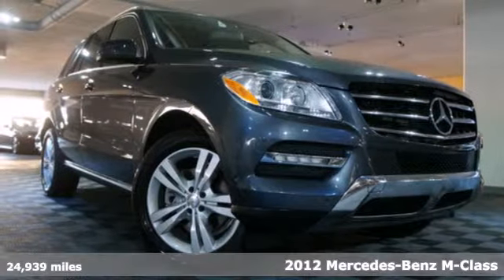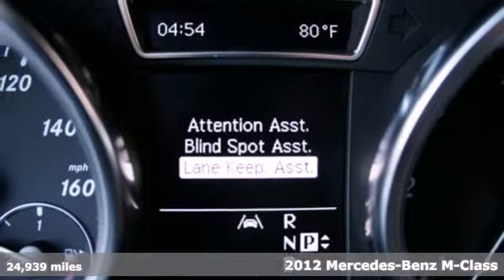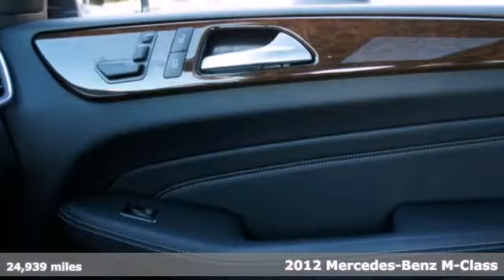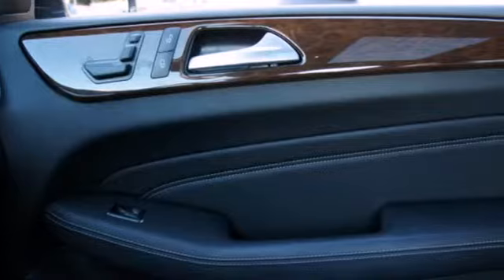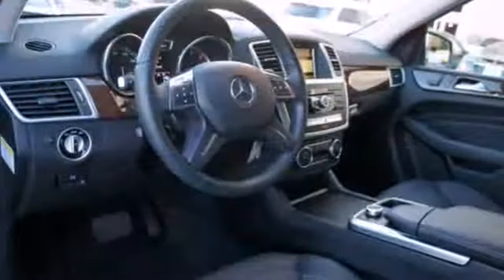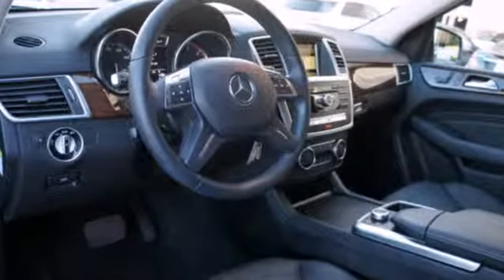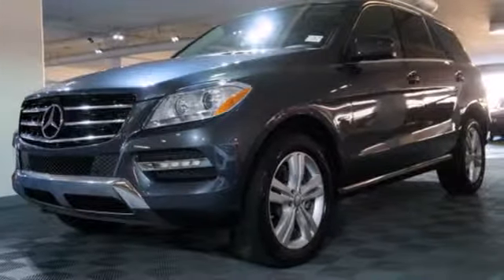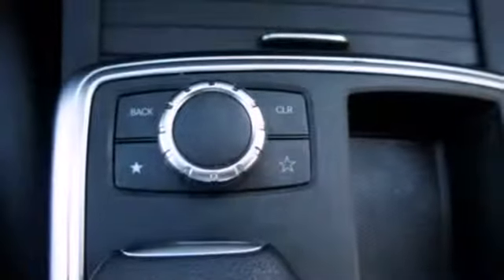It's a 2012 Mercedes-Benz M-Class. This luxury SUV comes packed with amenities such as heated seats, a smart key system with remote central locking, and an onboard emergency SOS system. You'll also get the safety of rain-sensing wipers, heated mirrors, multiple airbags, and anti-lock brakes.